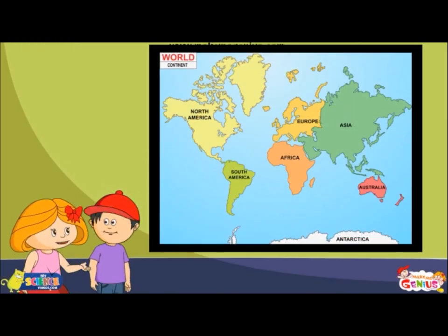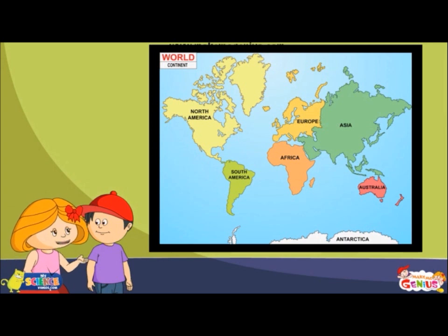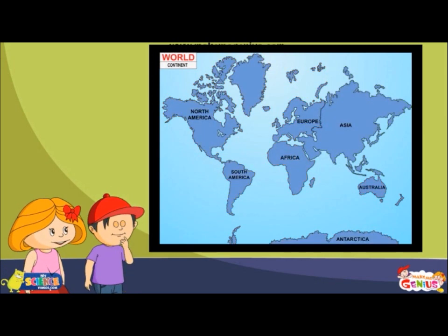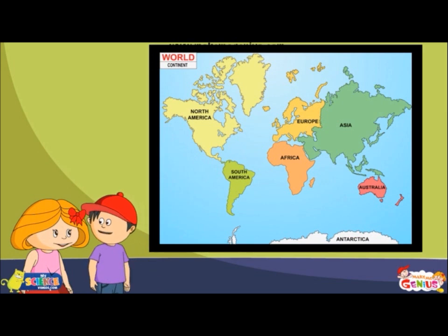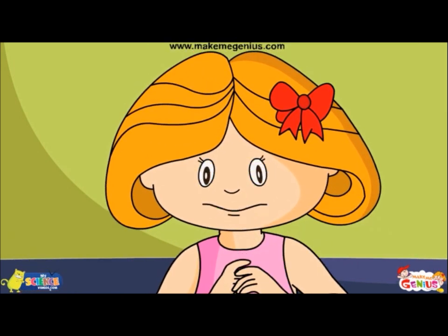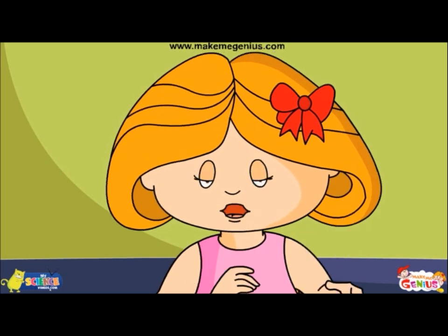Imagine, Jimmy, if this map is in the same colour everywhere, it would be so tough to locate a particular continent. Oh yes, you are right, Ginny. The countries and states, oceans, etc. are always in different colours.